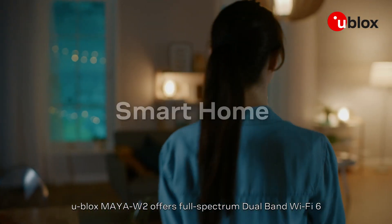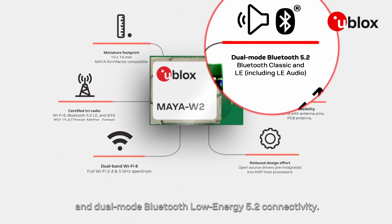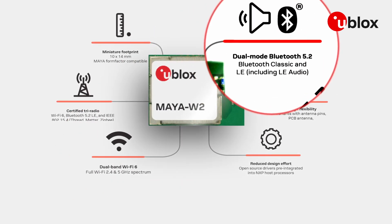uBlock's Maya W2 offers full-spectrum dual-band Wi-Fi 6 and dual-mode Bluetooth Low Energy 5.2 connectivity, based on NXP's IW612 chip.